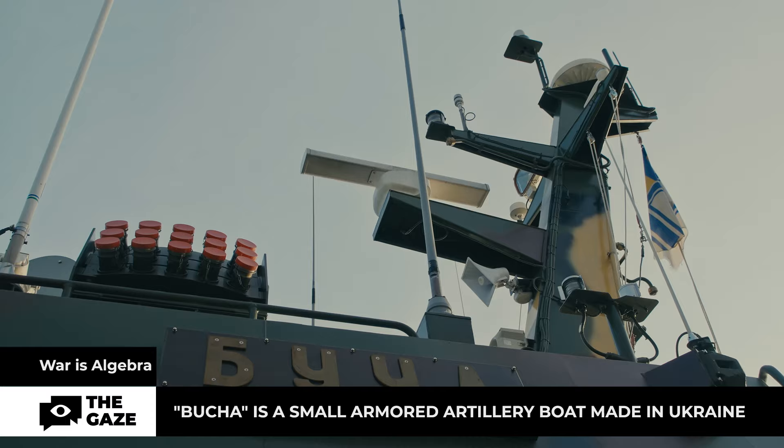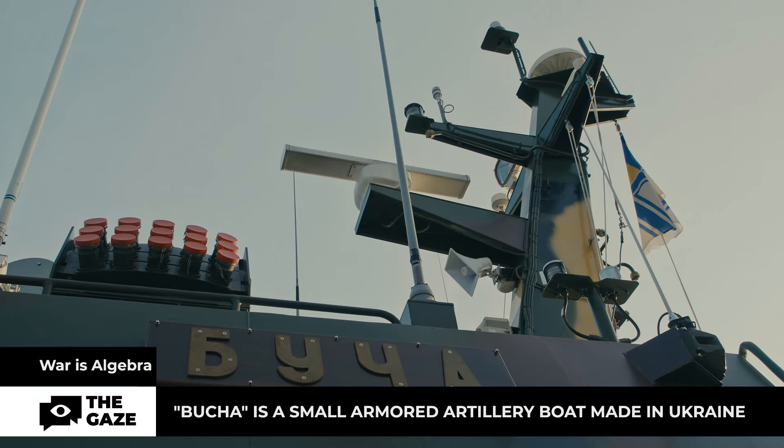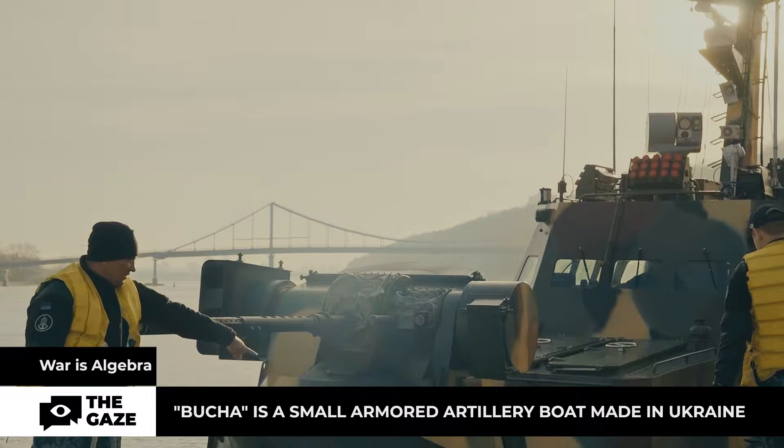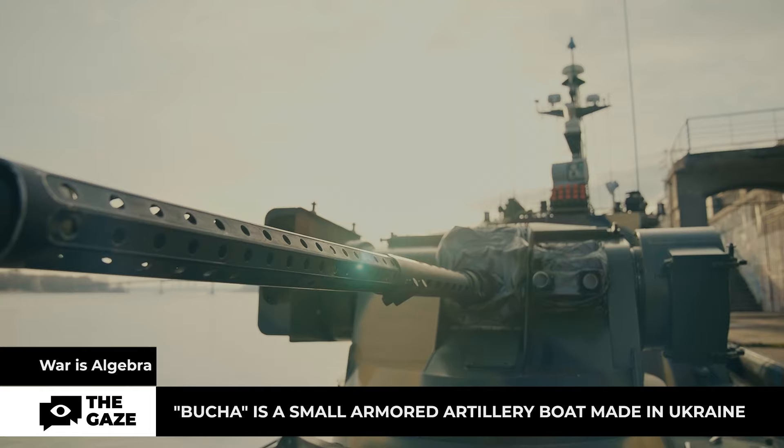This is the small armored artillery boat Bucha, the flagship of the river fleet of Ukraine's defense forces. The boat's design was created before Russia's full-scale invasion of Ukraine, but its construction and testing fell during the active phase of combat operations.